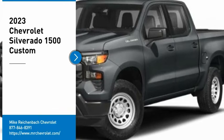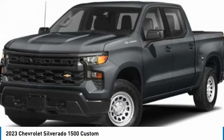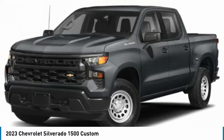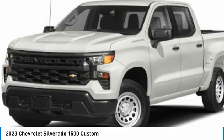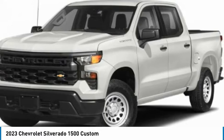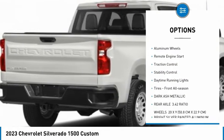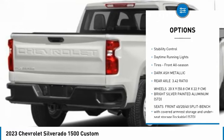Take a ride in the 2023 Silverado 1500. The Chevy Silverado 1500 has the lowest cost of ownership of any full-size pickup. Here are some of this vehicle's great options: tire pressure monitor, turbocharged, tow hitch, heated mirrors, aluminum wheels.